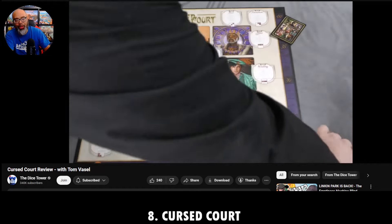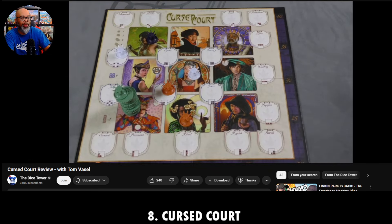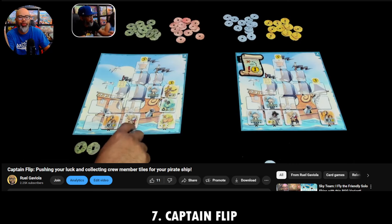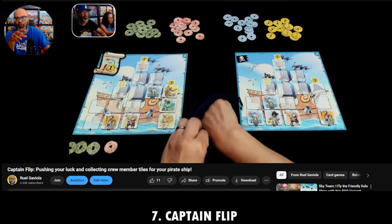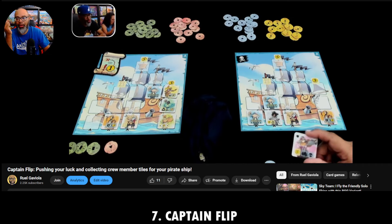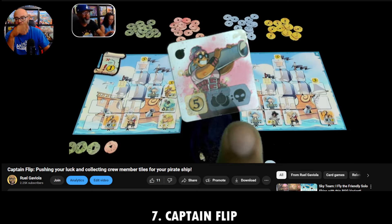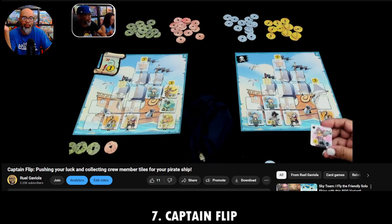Number 7 — talking about streamlined rule sets, this is one of the most streamlined I've played in years. This was recently nominated for the Spiel des Jahres. It is Captain Flip. Michelle and I play a two-player game: reach into a bag, grab a tile, either place it as is or flip it without looking at the other side, then place it. They are crew members going onto your ship, giving you different abilities and scoring options. When one of us has filled four of the five columns — you start from the bottom, go to the top — that finishes the game, then whoever has the most money wins. It is brilliant. I fell in love with this game immediately.